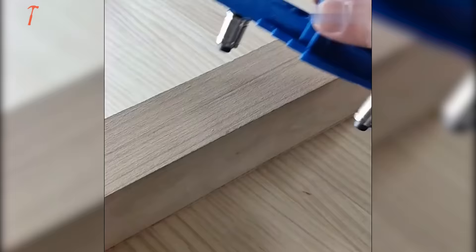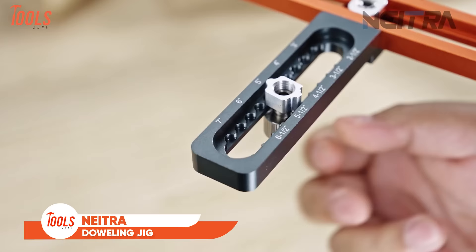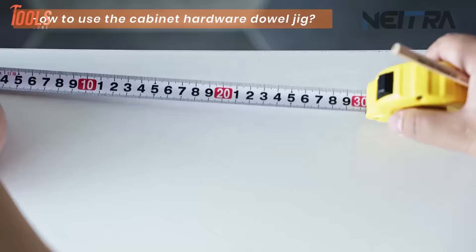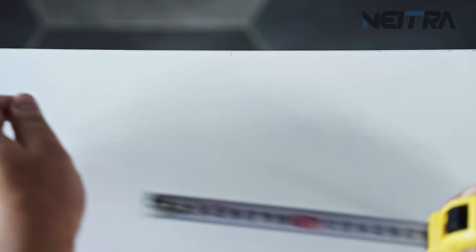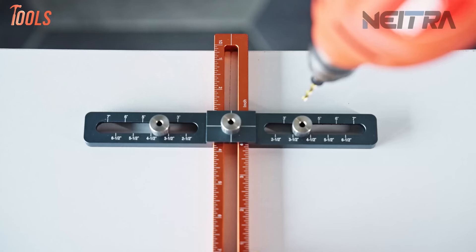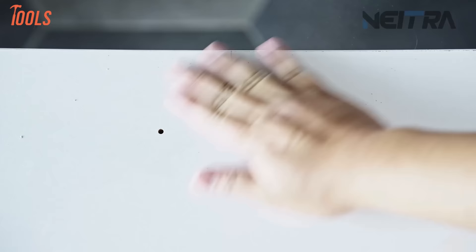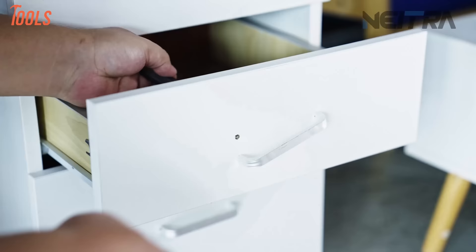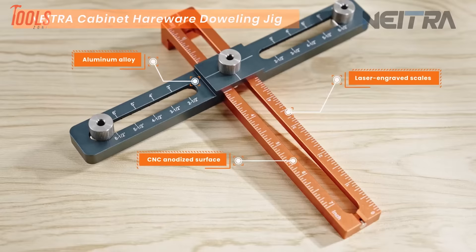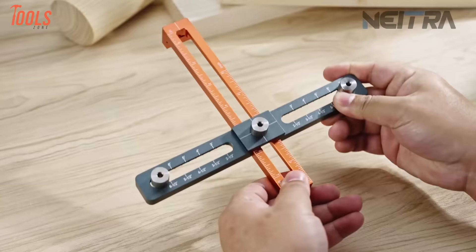The Natra Cabinet Hardware Doweling Jig is a precision tool designed for woodworking, specifically for the installation of cabinet hardware such as handles and knobs. This adjustable jig ensures accurate and consistent hole placement, streamlining the process of drilling dowel holes for cabinet hardware installation. Featuring an adjustable design, it accommodates various cabinet sizes and configurations, providing flexibility for different woodworking projects. The tool's functionality includes wood drilling and doweling, making it essential for professionals in cabinet making and furniture projects, enhancing efficiency and precision in hardware installation.